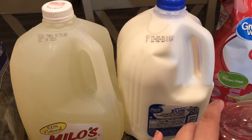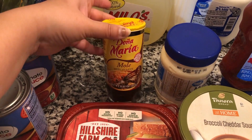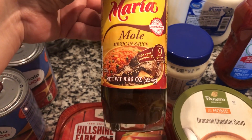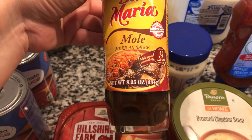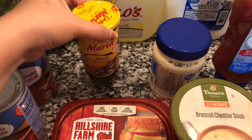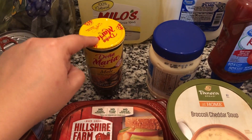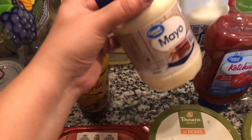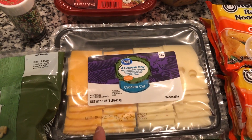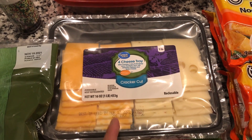I picked up some mole sauce — it's a Mexican sauce. I boil chicken, put this sauce on it, add some things with Spanish rice, and it turns out really really good. I also got some more mayo and some more ketchup.